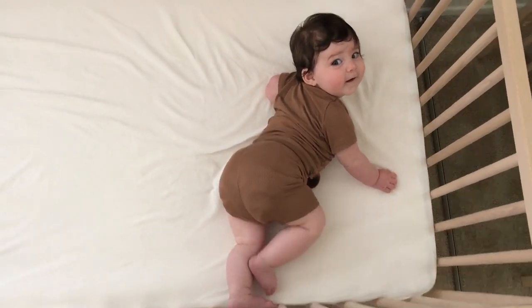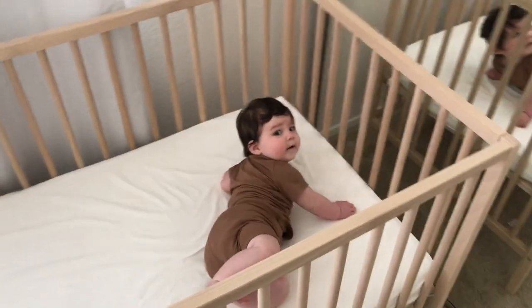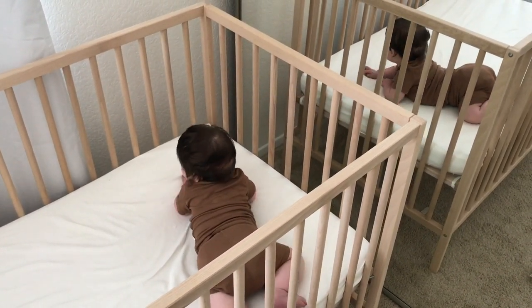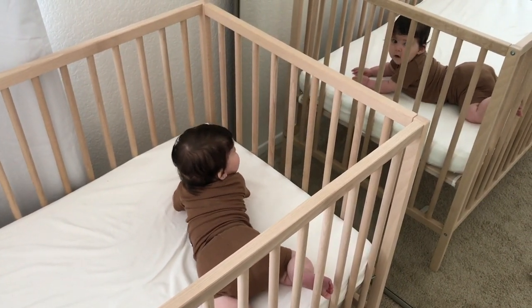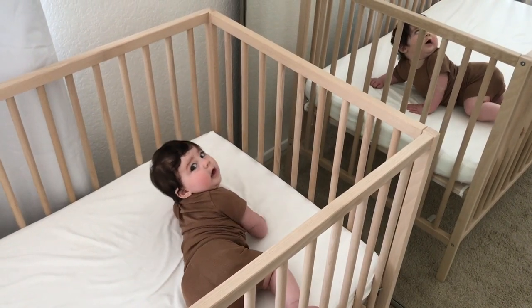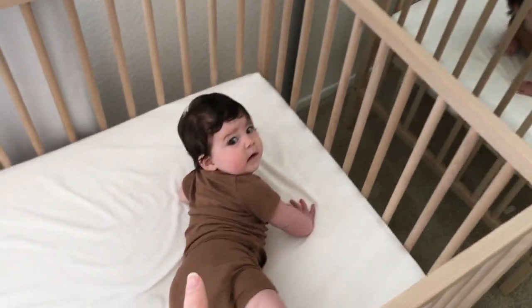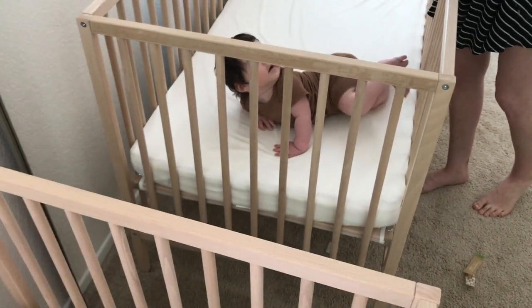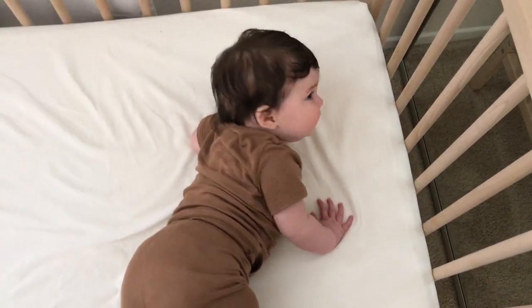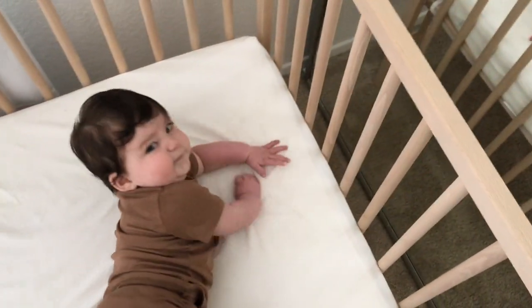What are you doing? Are you looking at yourself in the mirror? Who's over there? Freya loves to sit in her crib, especially when she wakes up, and look at herself in the mirror. It's like her favorite thing — babies love looking at themselves in the mirror.